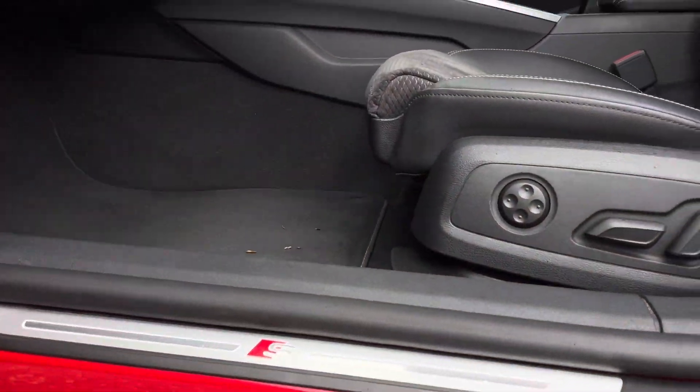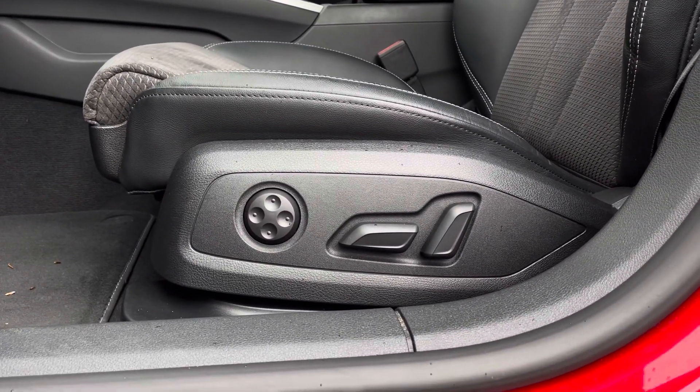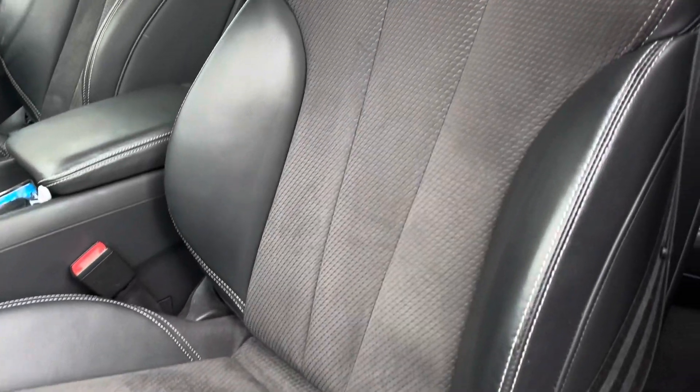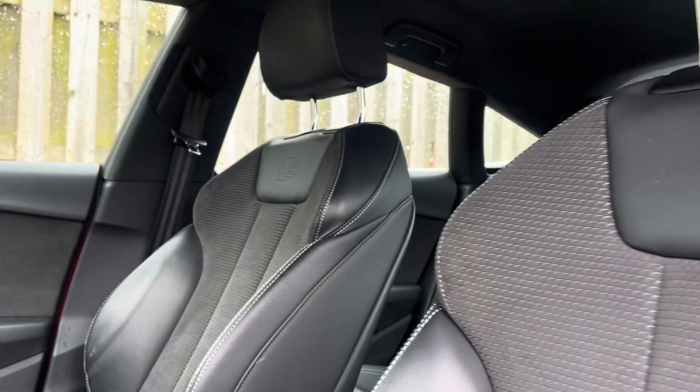The illuminated S-Logo door sill trims lead us nicely to the vehicle's fully power-operated and 4-way lumbar-supported front sport seats. As you can see, these have been covered in a beautiful leather and Alcantara combination, topped off with the S-Logo embossed.